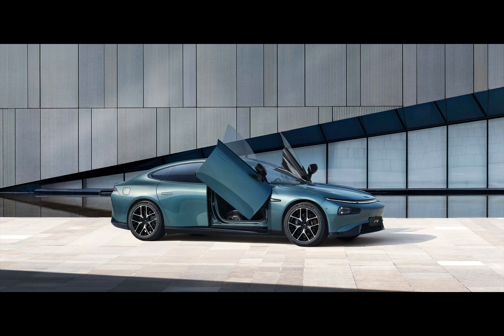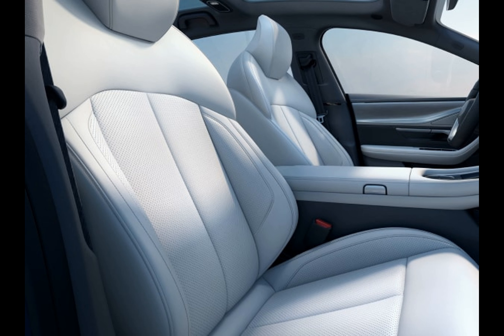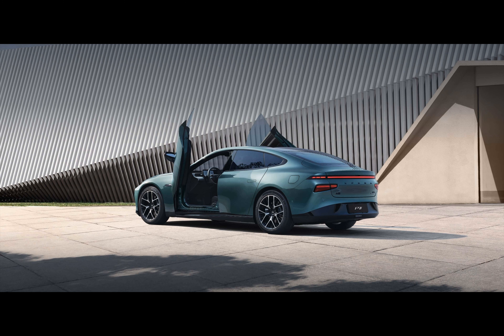Have you ever wondered what XPeng has been up to lately? Well, they've just introduced a new variation of their P7i model, the P7i Wing Edition. This update is a nod to XPeng's previous model and got the Wing Edition treatment with cosmetic enhancements and upgraded interior elements.